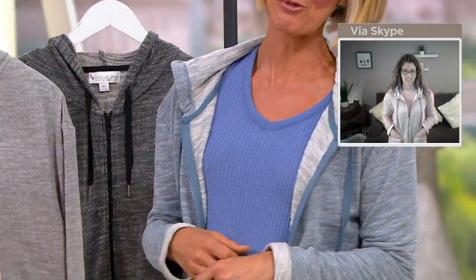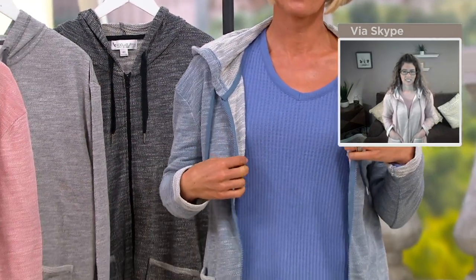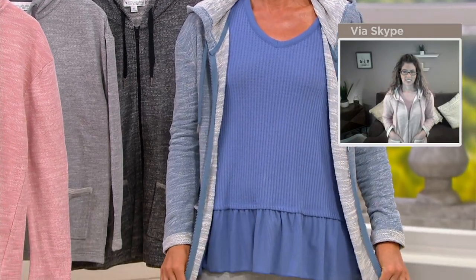$39.98 for a Koolaburra by UGG piece, but that price will go away at the end of the day. If you don't get it today you're going to pay more tomorrow — and don't forget you also get that easy pay. It's item number A391779.